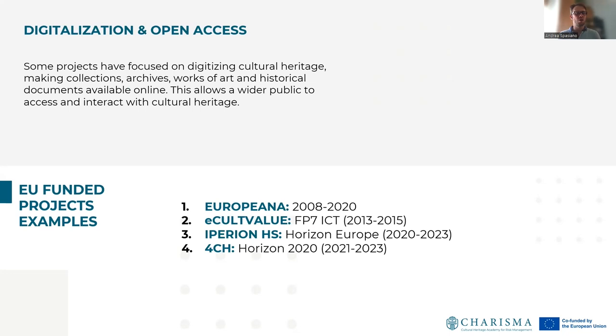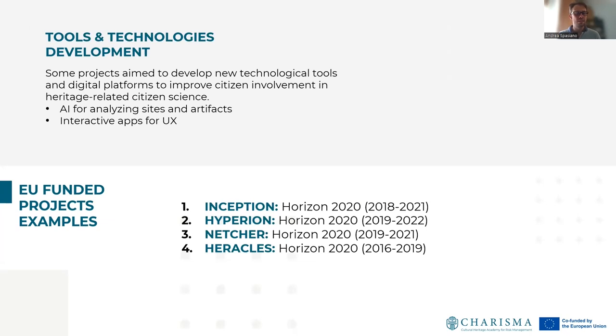Other projects are focused on digitalization and open access resources, focusing on digitizing cultural heritage, making collections, archives, works of art, and historical documents available online. This allows a wider public to access and interact with cultural heritage. Additionally, other citizen science projects are aimed at creating suitable tools and technologies for cultural heritage — technological tools and digital platforms to improve citizens' engagement in heritage-related citizen sites.